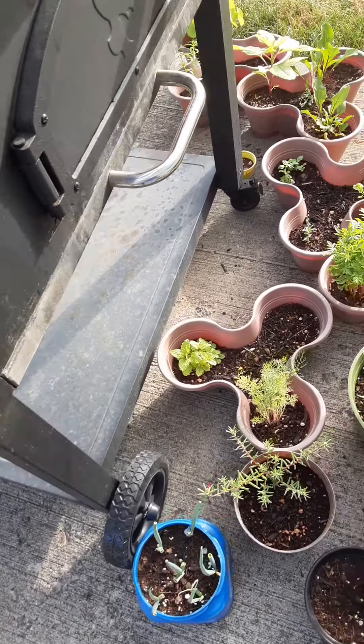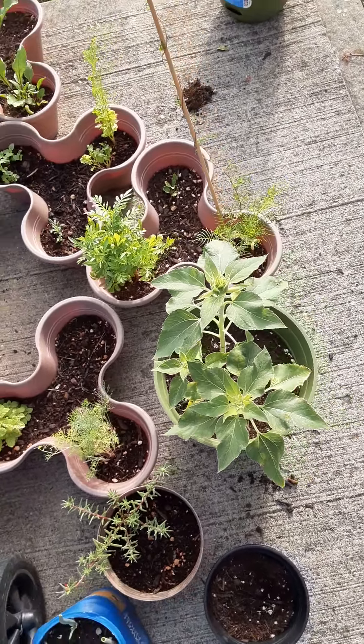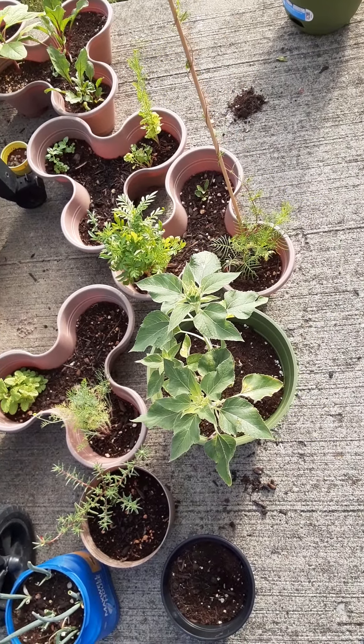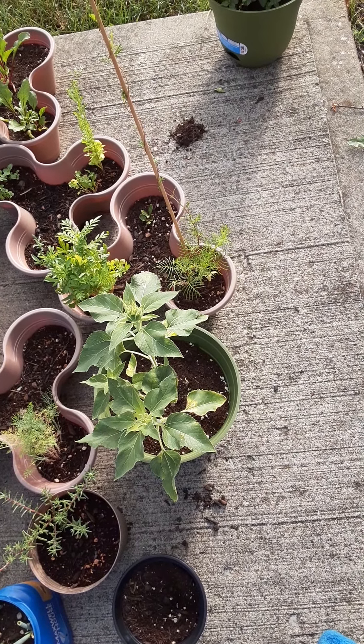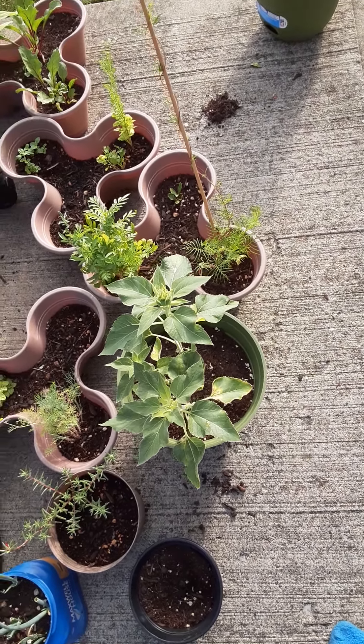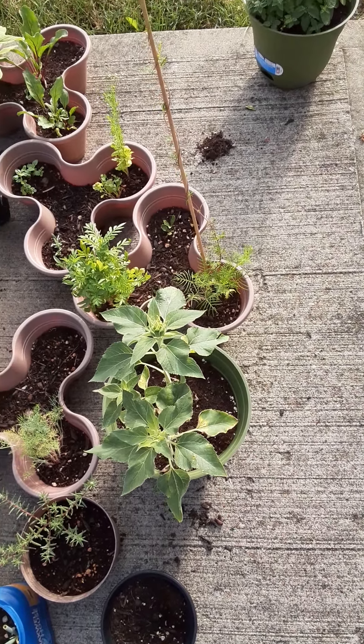We're supposed to get some showers today, but I don't know. The sunflowers — now last year they grew bigger, but I think it's because I got them crowded. This one looks like it's going to bloom soon, and maybe this one too. That will be nice.